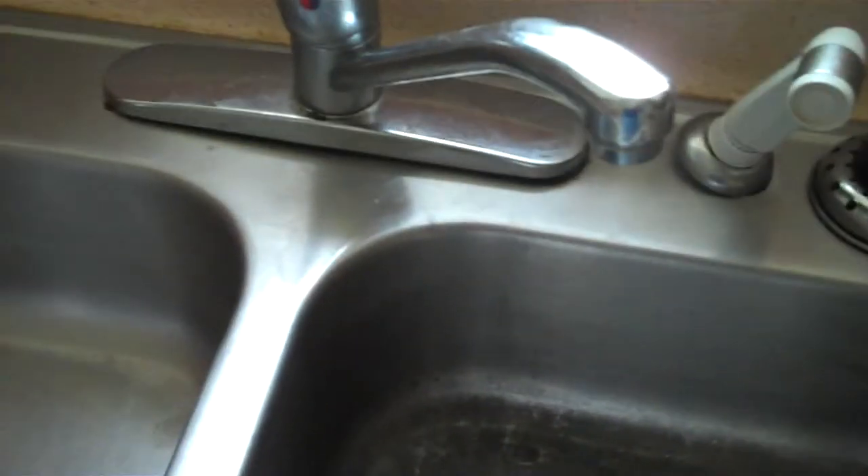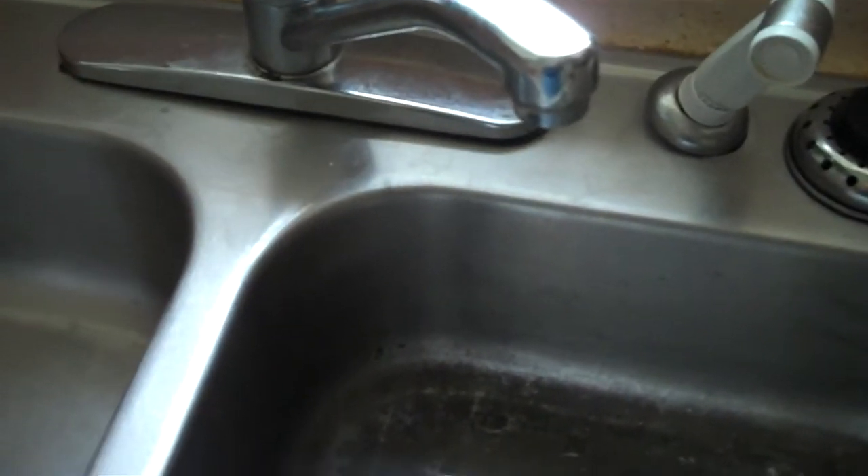Swift Plumbers, we're here at customer 4257. They have a clogged up kitchen sink. They've already got the P-trap off of here.